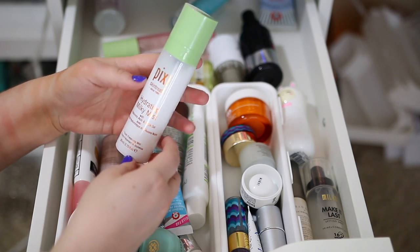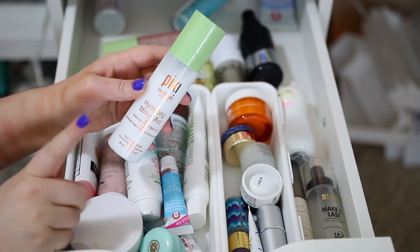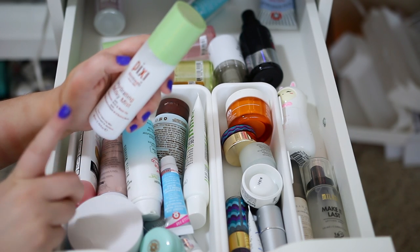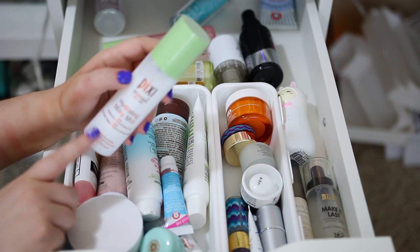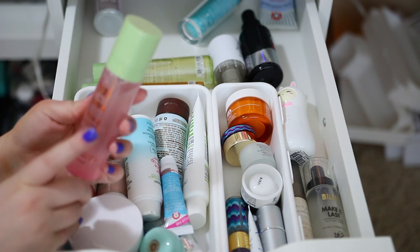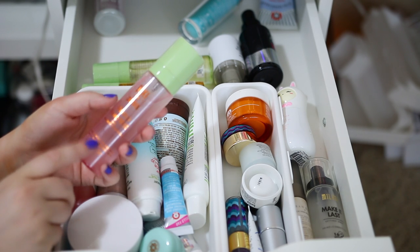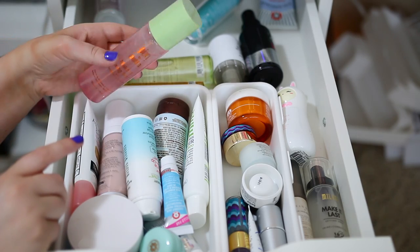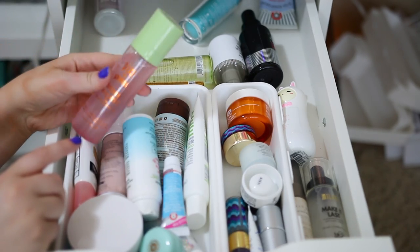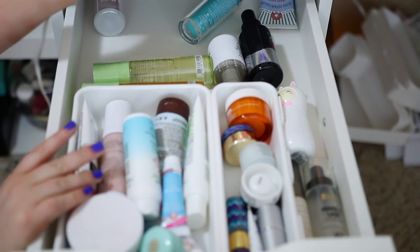The first one I'm going to bring is the Hydrating Milky Mist. I really like this in the morning — it's refreshing, cooling, and hydrating — so I'm going to bring this to use at night as well as in the morning before my makeup. Then I'm going to bring the Makeup Fixing Mist to set my makeup, and I'll throw this in my purse so if I get dry I can spray my makeup so it doesn't look dry.